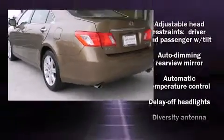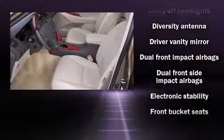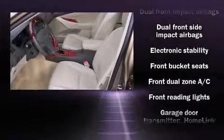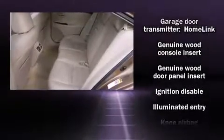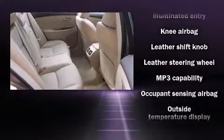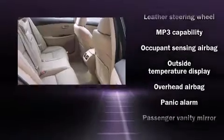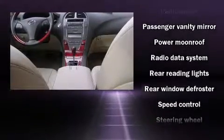Lexus also prioritized safety and security with features such as dual front impact airbags, front side impact airbags, traction control, brake assist, anti-whiplash front head restraint, a security system, and four-wheel disc brakes with ABS. This car was designed with safety in mind, allowing you to drive with even greater assurance.